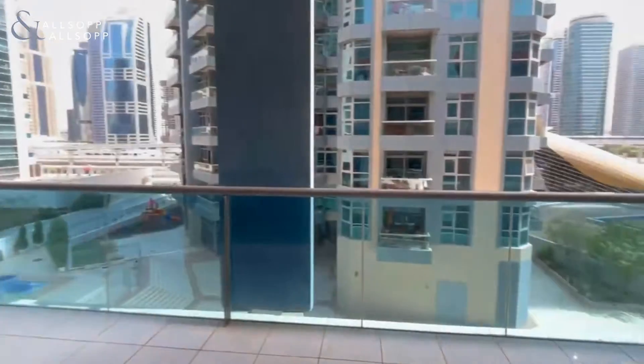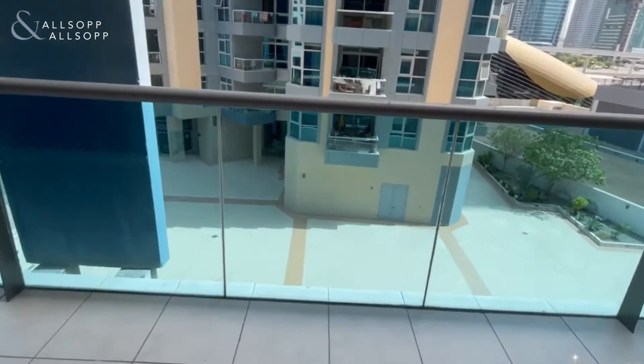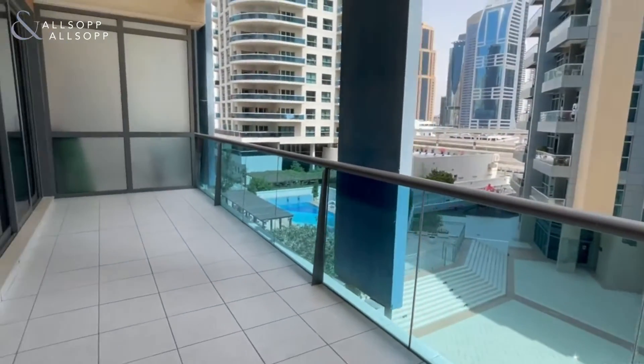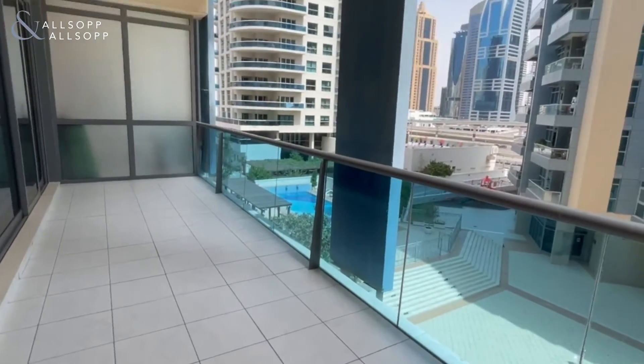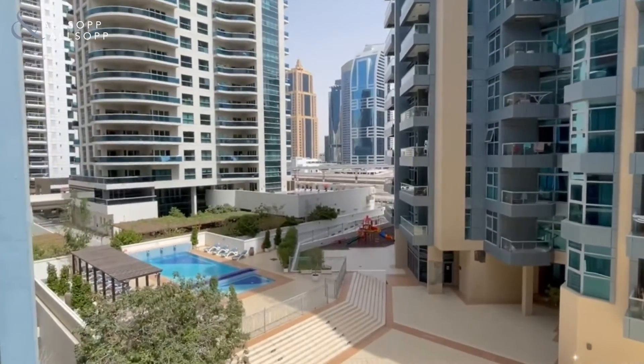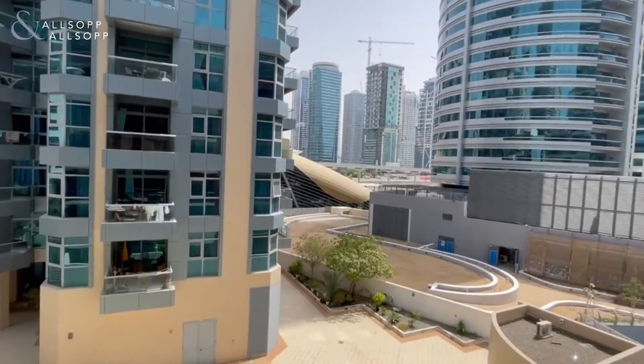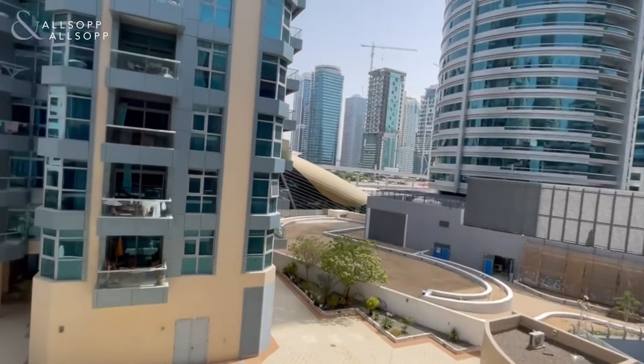The terrace on these apartments is a really good size — it runs the full length of the apartment, nice and deep, so you could easily fit some outdoor seating. You've got the metro literally just behind the apartment building, and there is a cut-through so that you can get to it.